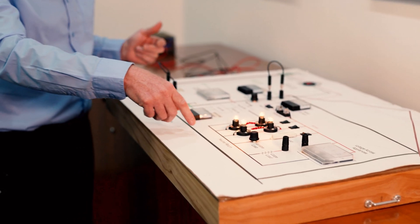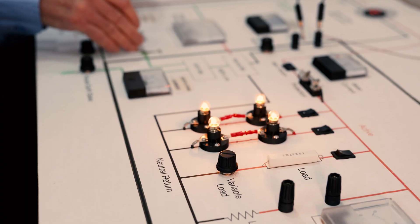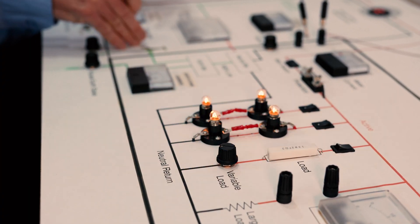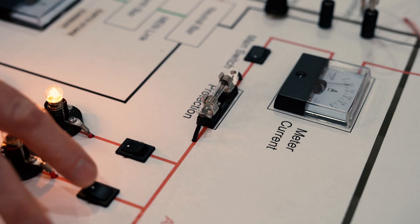We thought it would be a good idea to put together a sort of demonstration board for people to see where the electricity can flow, and why there might be voltages appearing on a water pipe when normally there isn't, under certain conditions. We felt that that visual way of demonstrating it could be very helpful for non-electrical people — and let's face it, they're the ones out there changing water meters and repairing bursts.